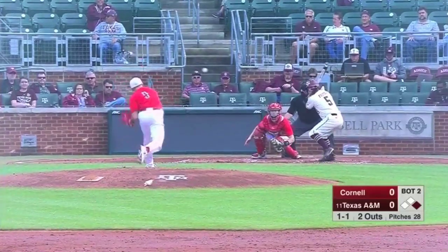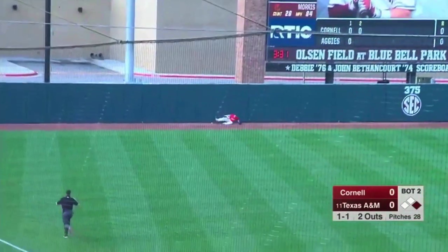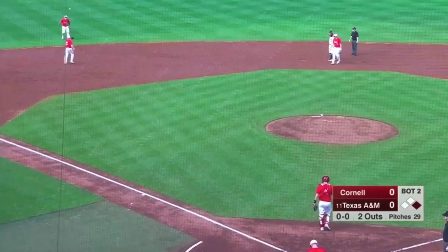Morris is ready. Here's the pitch to Foster. Hard hit ball — that's to left. Going back at the wall. Bounces off the wall as the ball comes off the glove. Frizzell's going to round third. He's going to be sent home on a double by Logan Foster.